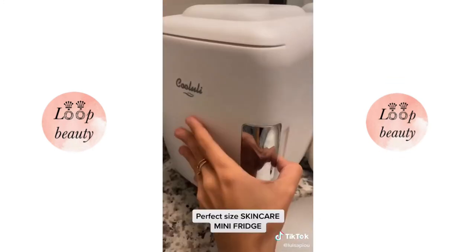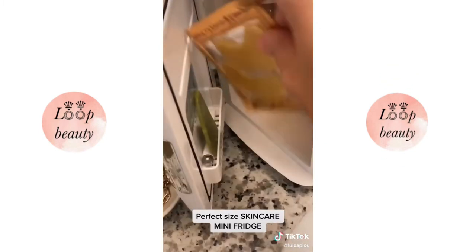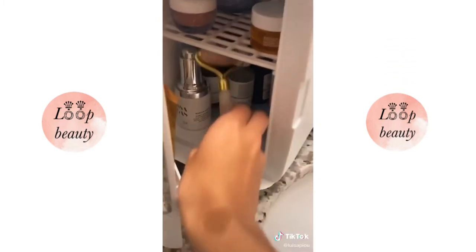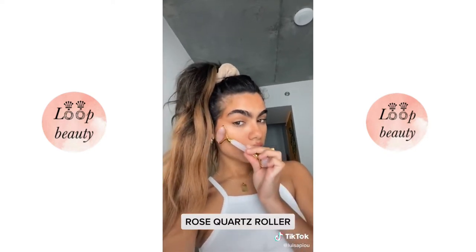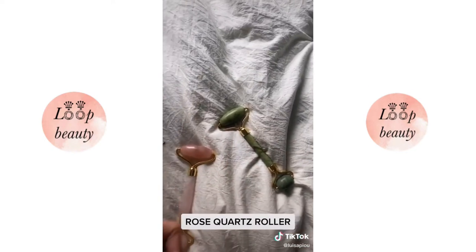Second, this skincare mini fridge fits all my serums and moisturizers and it's just amazing. Put your eye gels in to cool overnight for immediate de-puffing in the morning. Third, a rose quartz roller — if it's cool in the morning it will literally de-puff you immediately. Do not use the jade stone one because that will spread bacteria and make you break out. Use the rose quartz.